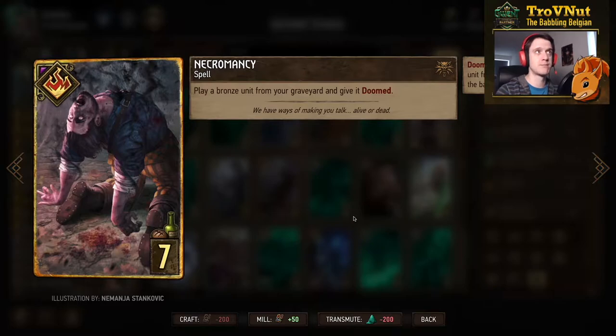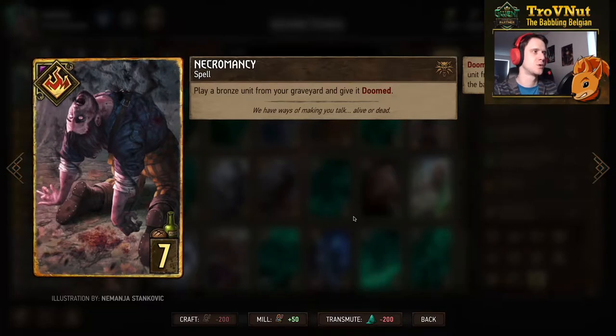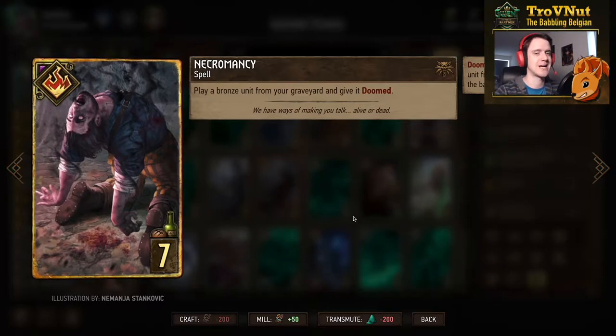Then Necromancy — you play a bronze unit from your graveyard and give it doom, letting you try to resurrect one of our stronger patience units. We have Inspired Zeal as leader ability so we can give zeal to three units in total. Necromancy can be used to either get one of those very high patience value units back on the board or replay an Alumni, which is just as powerful.